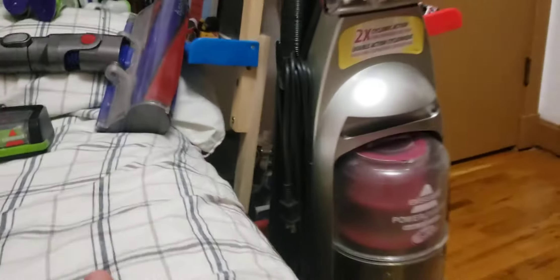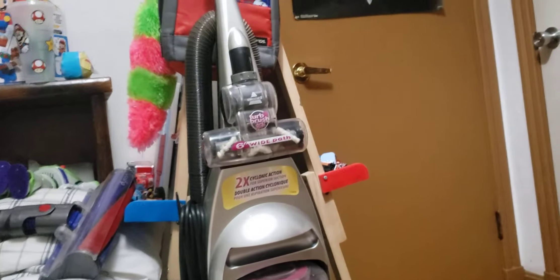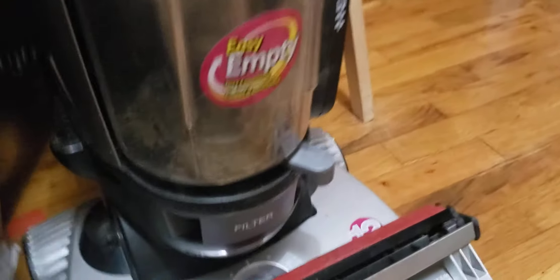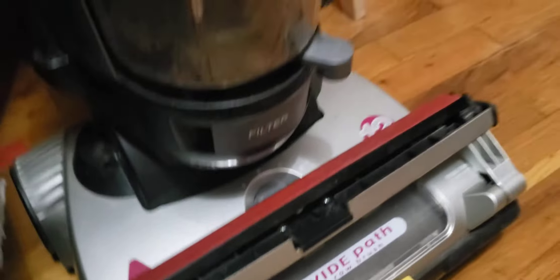And the last one we have is the Bissell PowerGroom Dual Cyclone Pet. It's got a turbo brush pet, it's bagless, and it has a brush roll and a filter too.